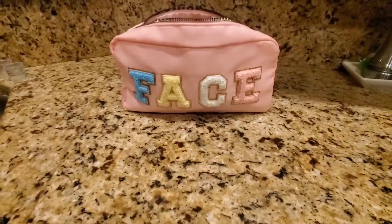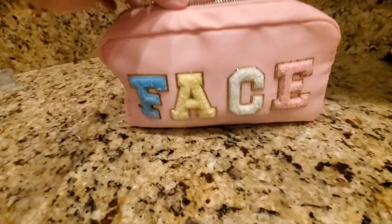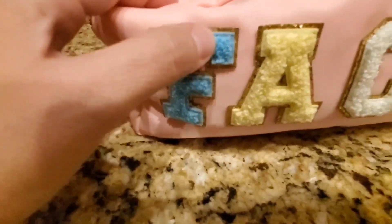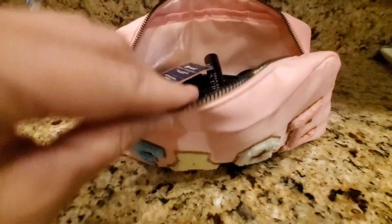Today I'm doing a review of this super cute face bag. I saw this and just had to have it. I love the little soft letters on the front — it has a glitter outline to them.